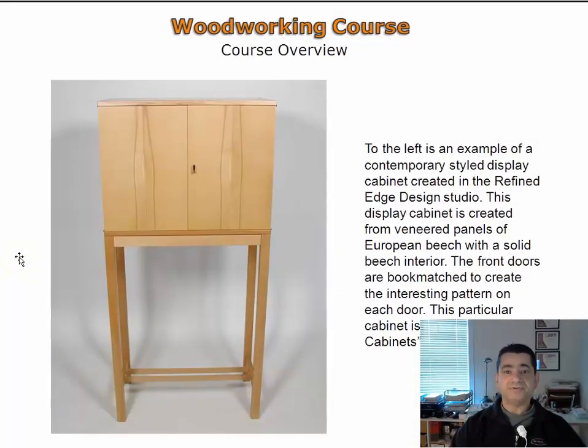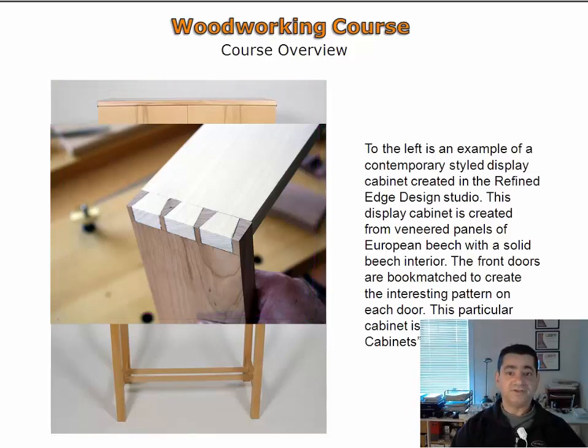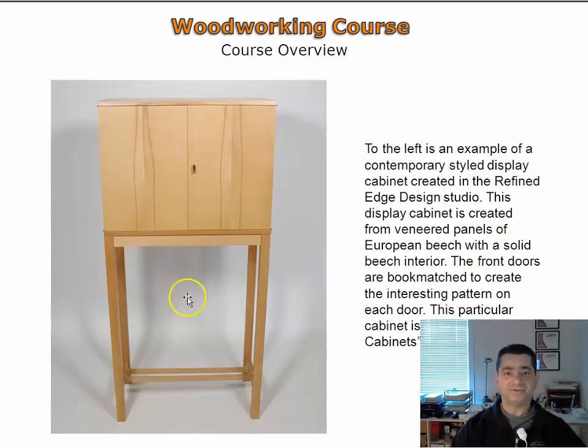Advanced woodworking concepts are introduced with this display cabinet. The dovetail joint is recognized as a hallmark of fine woodworking and is used in the creation of the drawers in this cabinet. Dovetail joinery is covered in detail in this woodworking course.